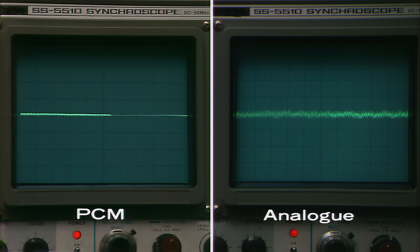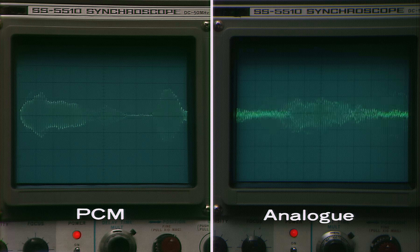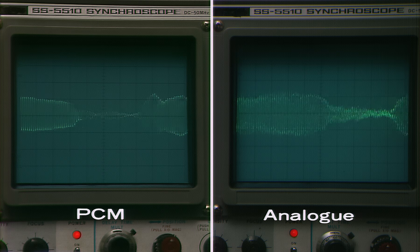For its sound, HiVision uses the PCM, or Pulse Code Modulation system, the same as that used for compact discs. As you can see, the PCM system is not picking up any superfluous noise.